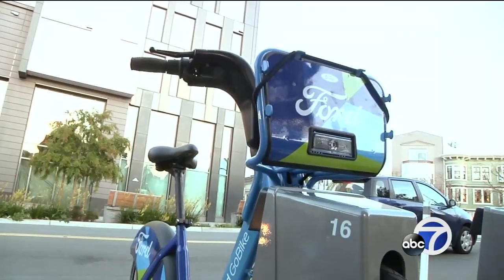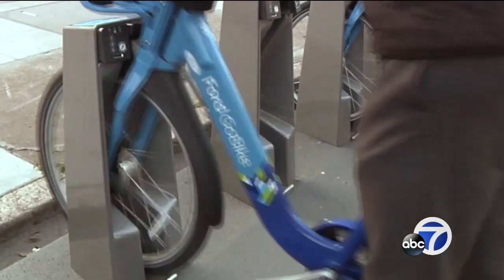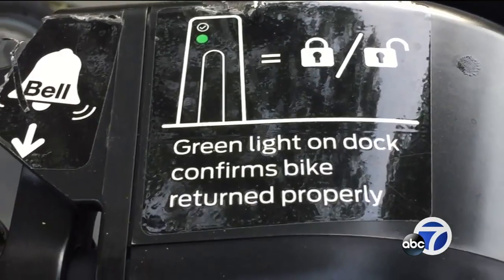When he tried to unlock a new bike to go back home, he noticed he couldn't. The Go Bike app on his phone said he was still riding that first bike, so he emailed Go Bike: "I'm not riding, so how can I still be riding? And I know I locked the bike." He says the green light flashed when he returned it.